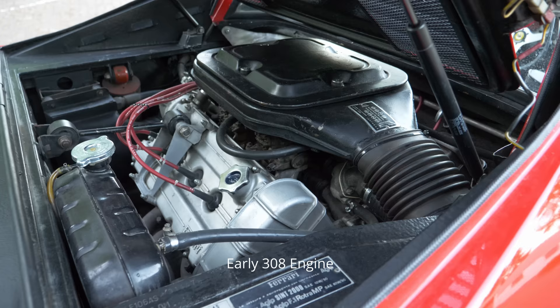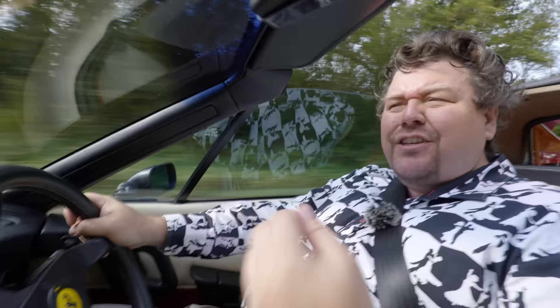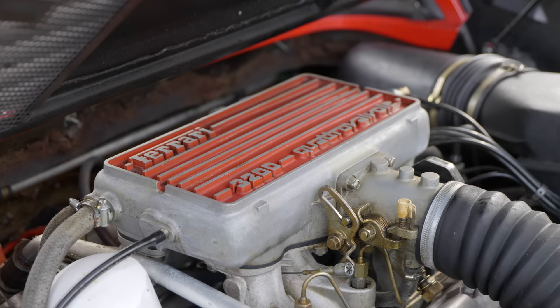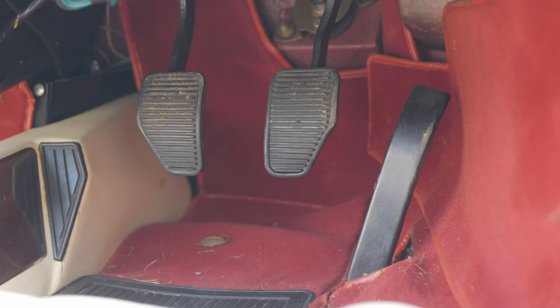In terms of engines, the 308 was always a curious beastie, because it began as a carburetted car making allegedly 250-odd horsepower, then it adopted fuel injection, becoming the 308i and making considerably less power — around 220 — before finally evolving into the 308QV, the quattrovalvole, with four valve per cylinder heads, which is the same setup you now have here, only with the slightly larger displacement. Torque is 213 pound-foot, that's about 311 newton-metres.